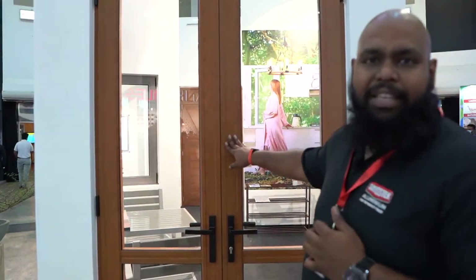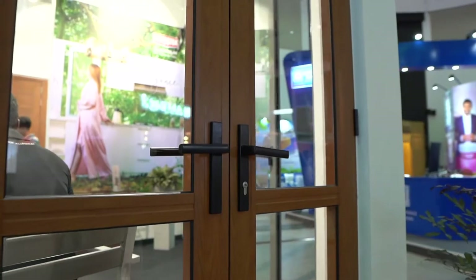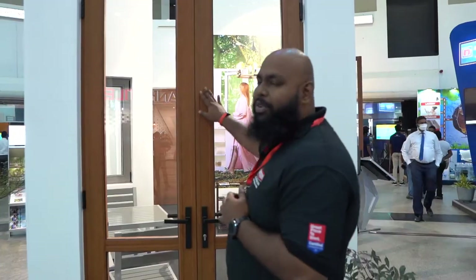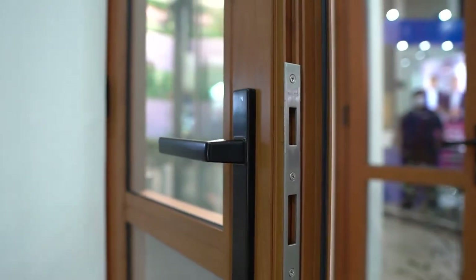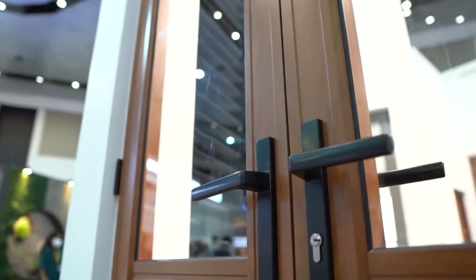Here we're looking at the 80 millimeter casement door. It is in a beautiful wood finish, and something that we are quite proud of is that our wood finish grains are really very much true to life. They give you a premium finish to any project that you install them at. Let's go inside.